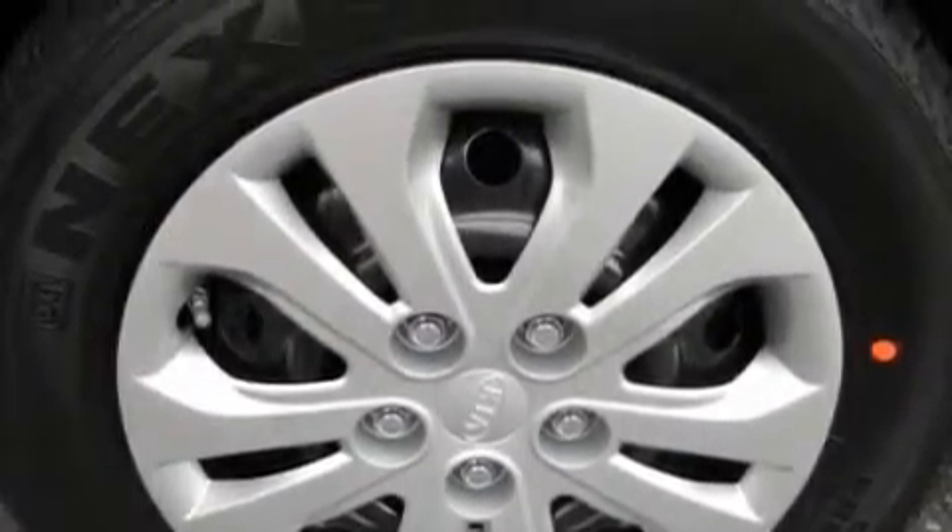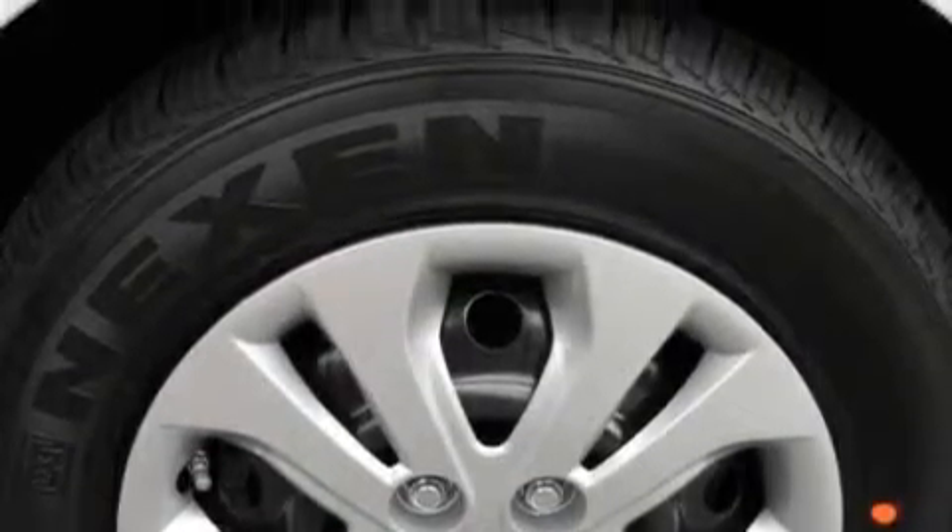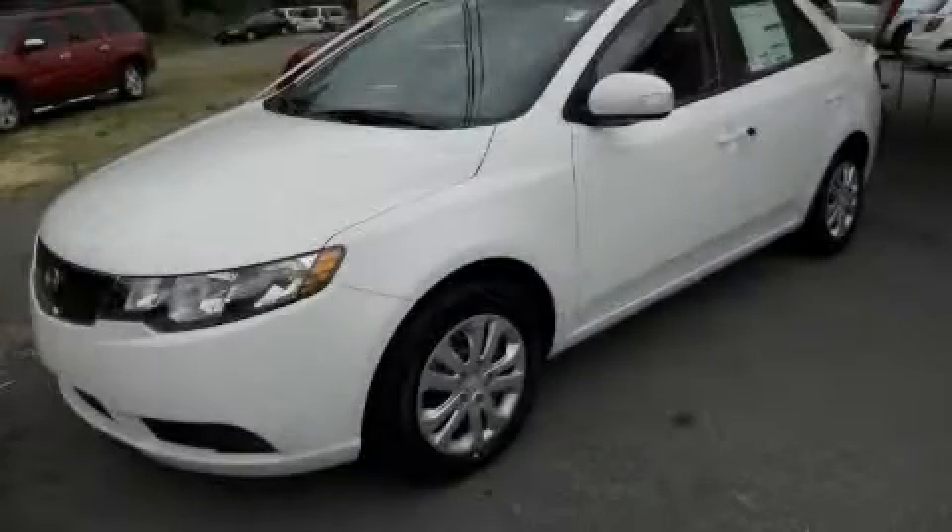Its top features include a premium audio system, a CD player, an anti-lock braking system, and a driver's side impact airbag. This vehicle's stylish design always looks great. Stop by today and test drive this automobile for yourself.